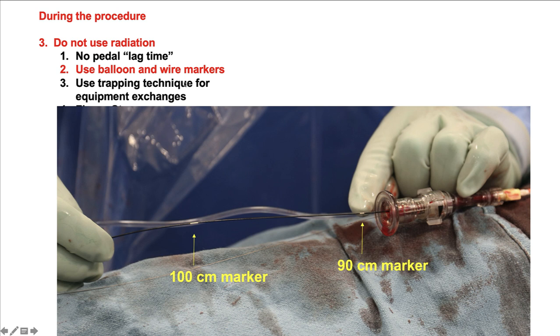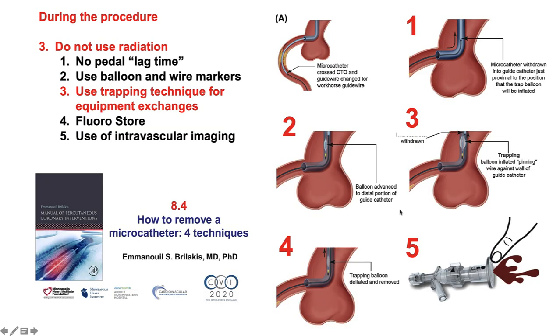A second technique is to use balloon and wire markers. We do not need to start fluoroscopy until after the balloon shaft or stent shaft has reached the 90 cm marker for 90 cm guides, or the 100 cm marker for 100 cm guides. Another technique is to use the trapping technique for equipment exchanges, discussed in detail in video 8.4. This is done by placing a balloon inside the guide catheter, inflating it to trap the guidewire, then removing the microcatheter while keeping the wire in place — requiring minimal radiation.